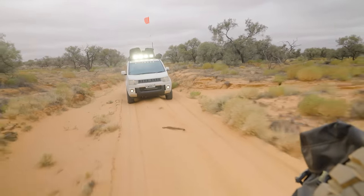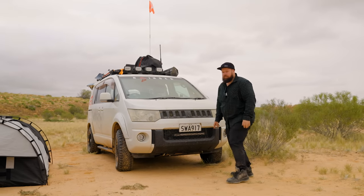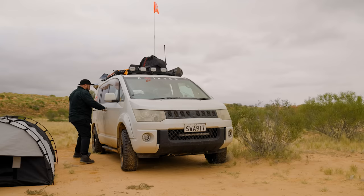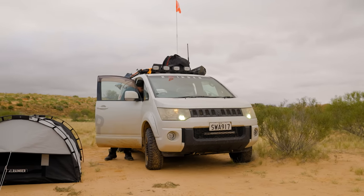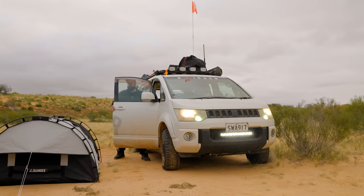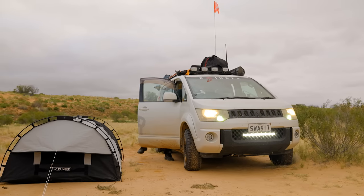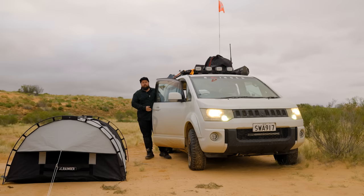Around the front we have a light bar — I don't know whether you can see it in the grille here, but it just lives in here behind the grille. That's connected to my high beams, so I turn my lights on and the high beam light bar comes on. I can also switch it off and still have my high beams on.